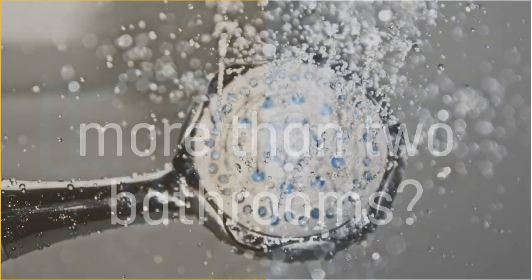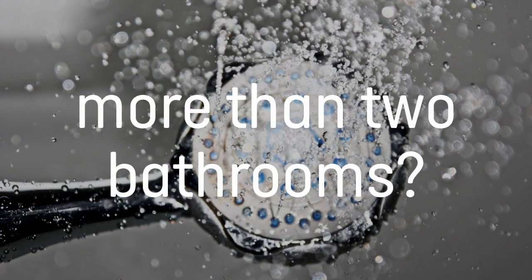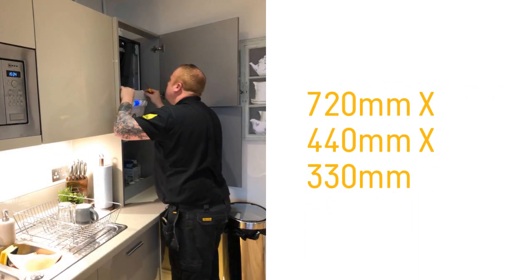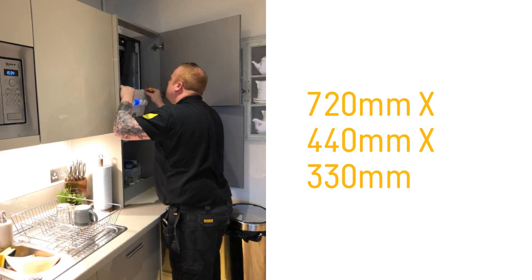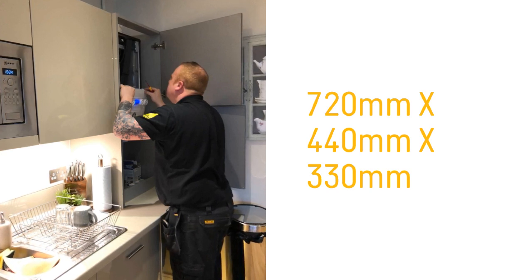So are there any negatives? If you have a larger home with more than two bathrooms and more than 15 radiators, you will need to look at other options. The manufacturer states that this boiler can fit into a small cupboard. You need a space of 720 x 440 x 330mm, which is slightly bigger than some of the other compact boilers on the market.